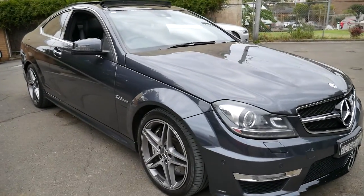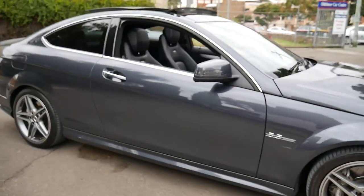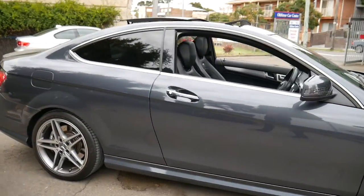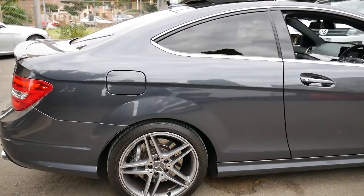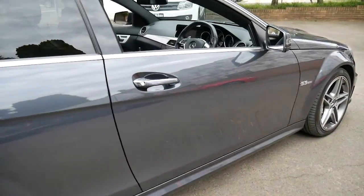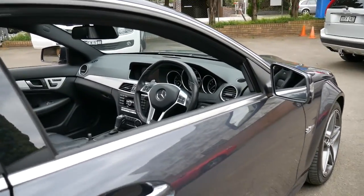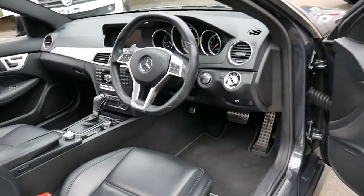Thank you for taking the time to watch our video. We are the Old Timer Centre and today we have for you a 2012 Mercedes-Benz C63 AMG. It's a coupe and it's done just 44,000 kilometres since new. It also comes with a very good service history.